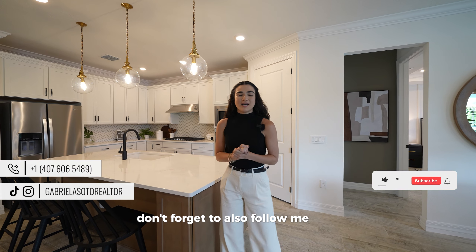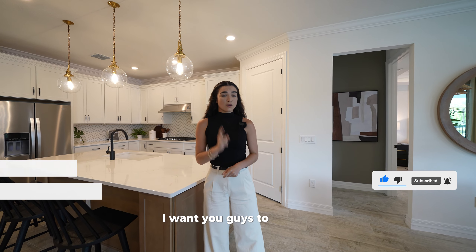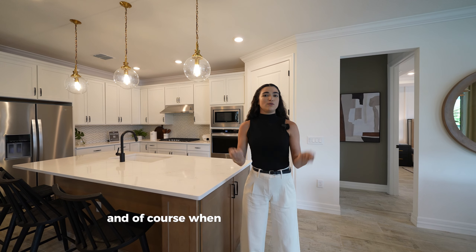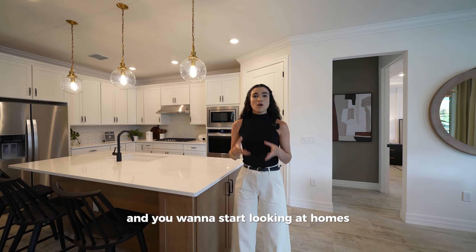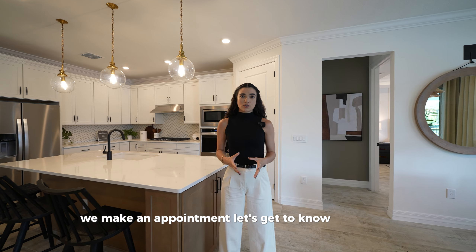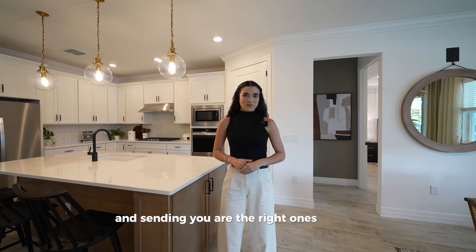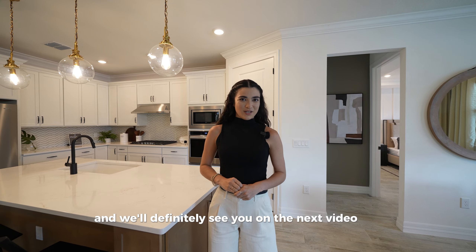Don't forget to follow me on Instagram, Facebook, and TikTok — my number is on screen. I want to make sure we're showing you the right houses. Whether you're coming to Florida or you're already a local, let's make an appointment, get to know each other, and make sure the homes we're sending you are the right ones for you. Thank you so much and we'll see you in the next video!